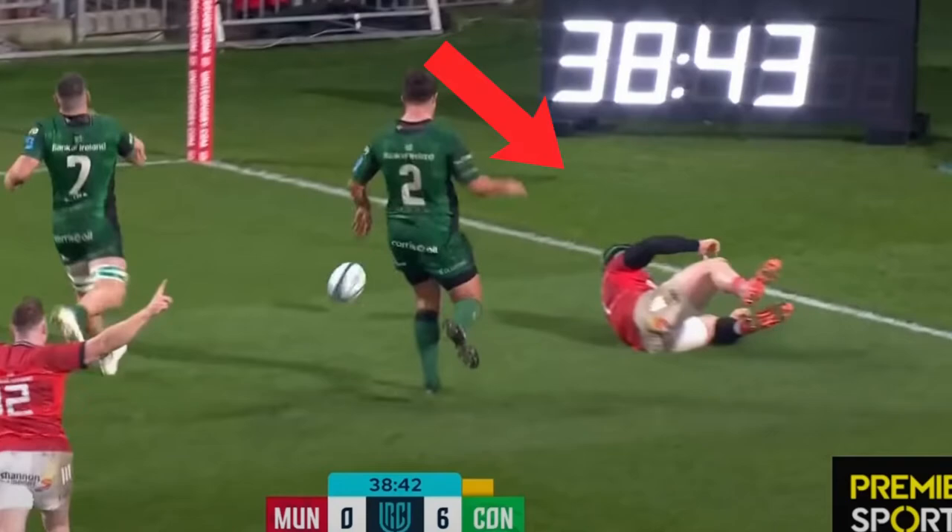If you'd like to see my analysis of a try that should have been disallowed but wasn't, check the video on your screen right now. But anyway guys, do tell me if you think this try is onside or offside — what do you think about it? Tell me that down below in the comments. Do leave a like if you enjoyed it and subscribe if you're new around here. As always guys, have a great day. See ya.